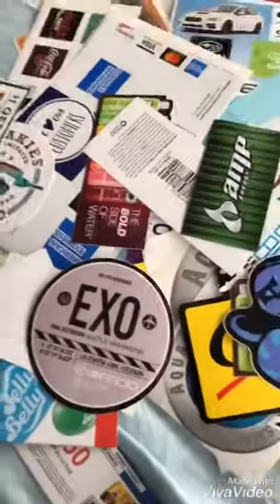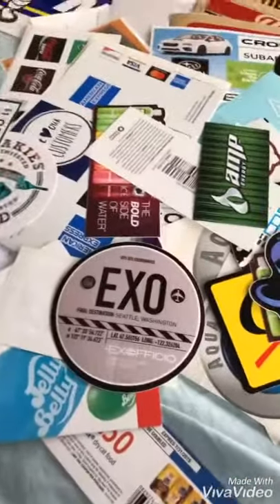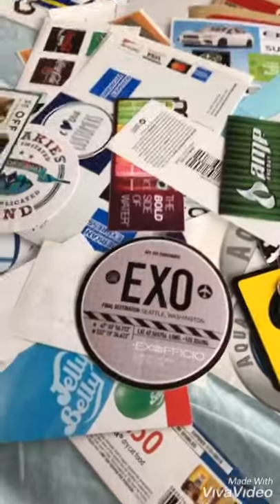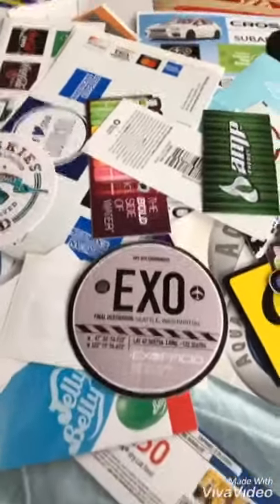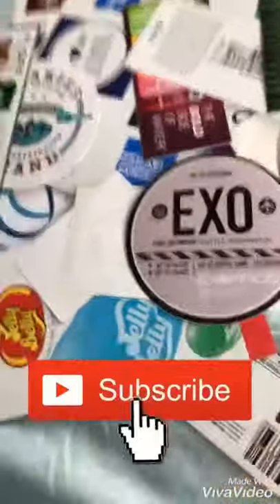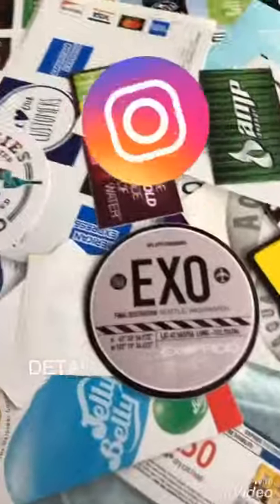That's all I'm going to show you today. I did get more, so I am thinking of doing a part 2 or part 3, because I have over 300 and I'm getting more in the mail. Comment down below if I should, and subscribe and like this video. I hope to see you next time.